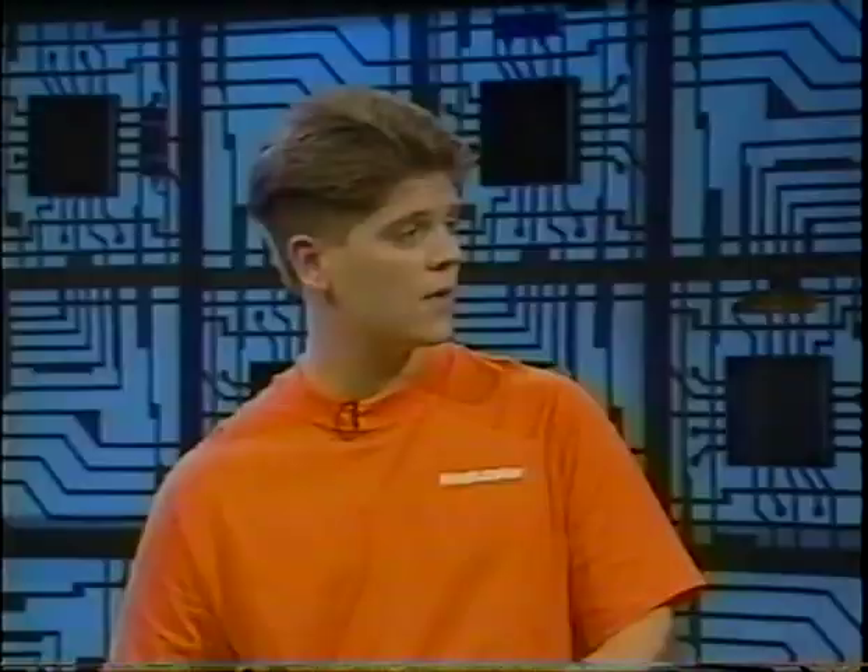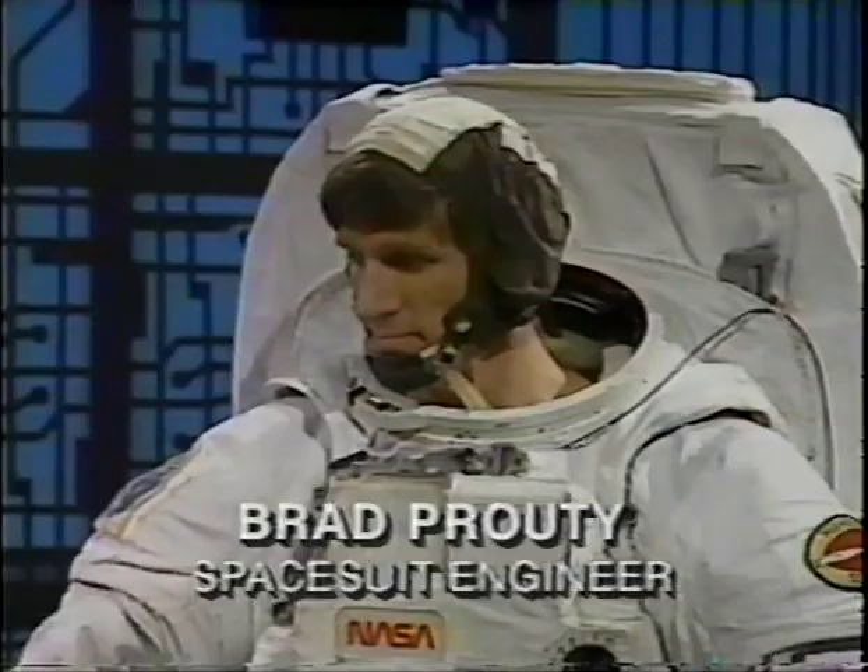Right now, let's talk a little bit about what you can do in a spacesuit. And here to help us out is a man who actually helped engineer the spacesuit. Let's welcome Brad Prouty. How are you doing, Brad? Good, thanks. Nice to see you here today.